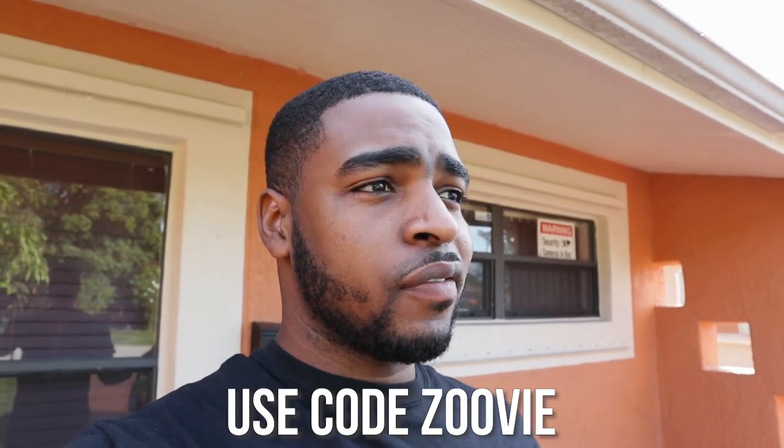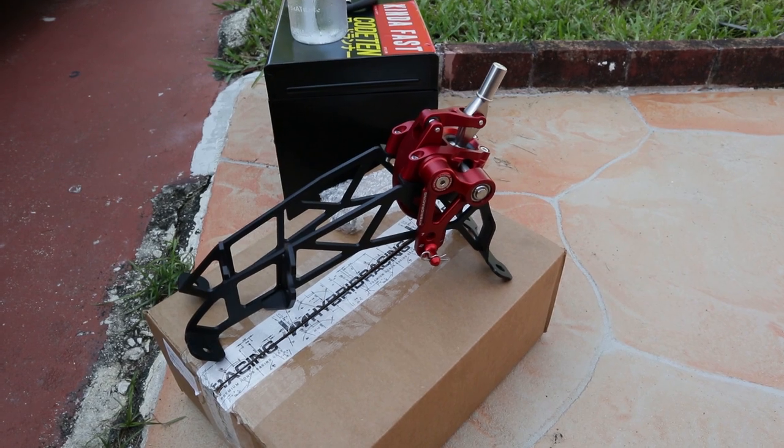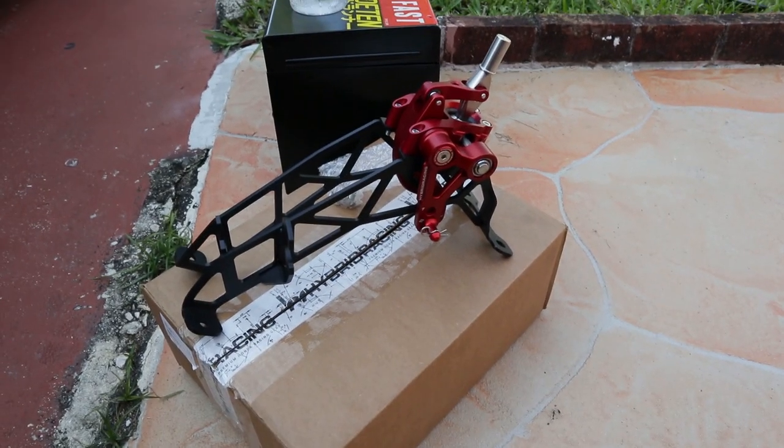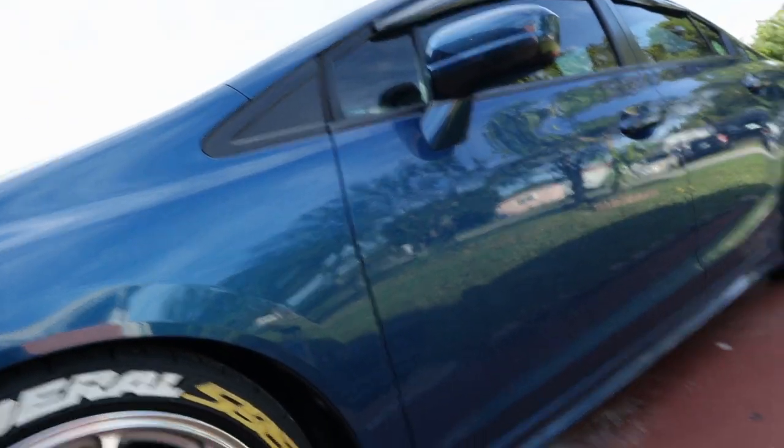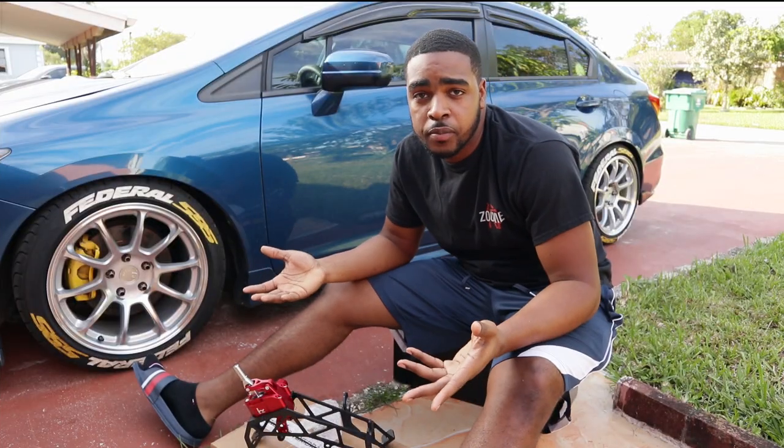If you guys are interested in buying this short shifter, the link will be down in the description. You can use my code 'zoobie' to save some more money. If you buy it right now, you get it for literally a little bit over $300, and that's crazy bro. Use code zoobie to save more money. They are available in two different colors: Dusty Red, which is what I have, and Dusty Black. I really like the name — Dusty, get it? So fire.